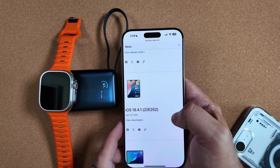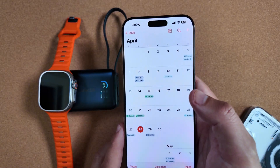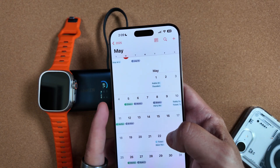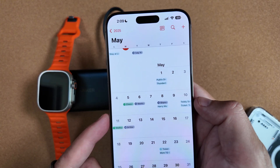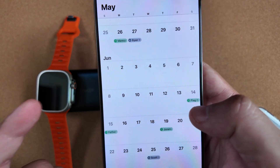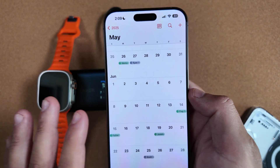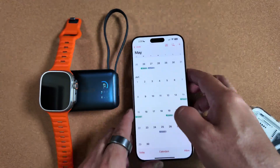Aside from that, there is nothing new feature-wise in watchOS here. But what I'm most excited about is the release schedule coming up. We're at the end of April already, which means next Monday is May 5th — the first Monday of May. We could get the actual Release Candidate or RC build as soon as next week, and then possibly be on that same build through May until about June 9th, when WWDC is going to be going on and we'll get that first beta for watchOS 12 Beta 1. That's going to be exciting. Hopefully they're revamping it and we get some of those Apple Intelligence features that were rumored.